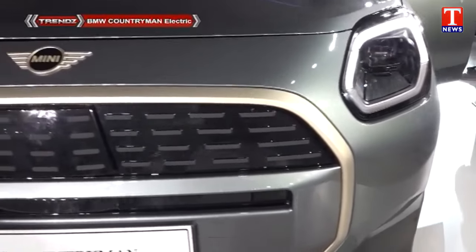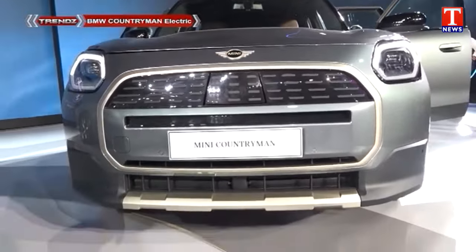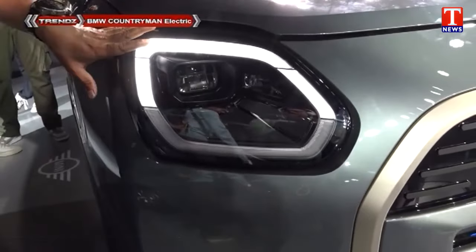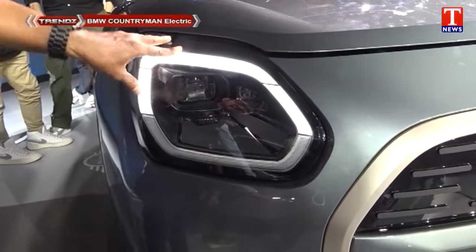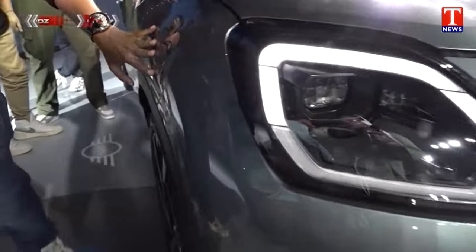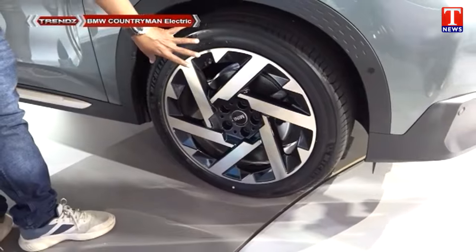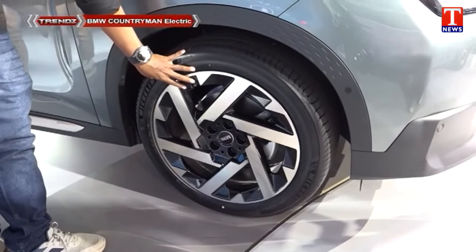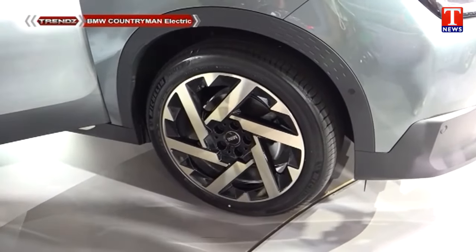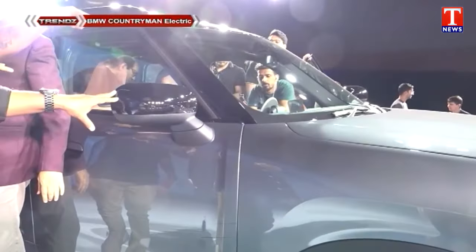We have to look at the rear. We are looking at the rear van. We have 17-inch wheels and a very attractive design compared to the previous Mini Cooper. We have a very attractive side profile and attractive turn indicators.